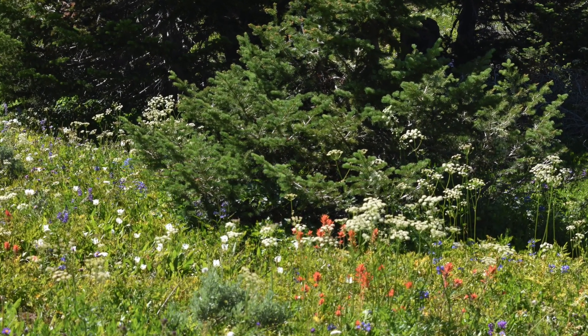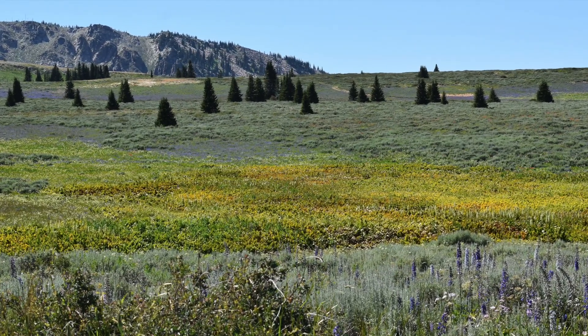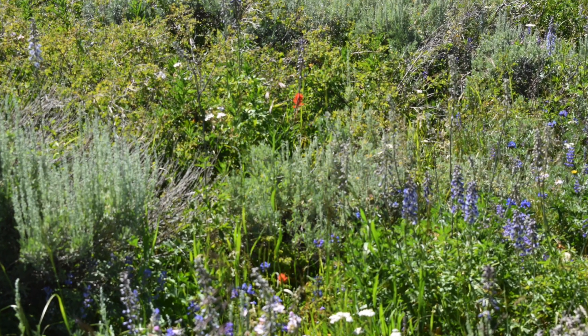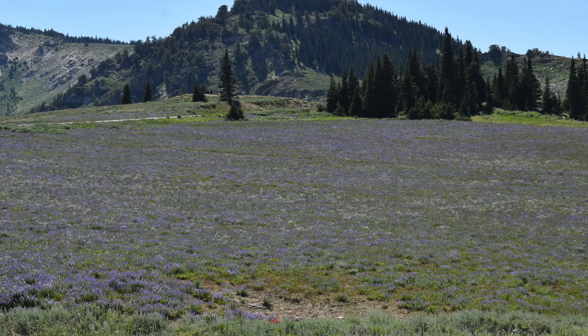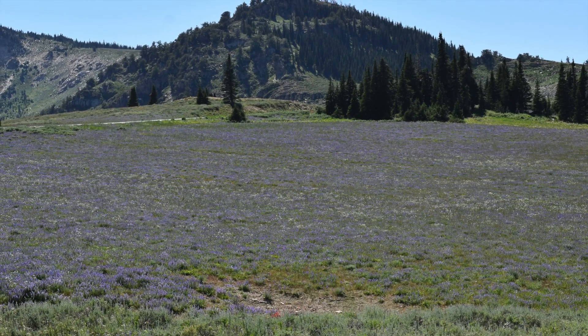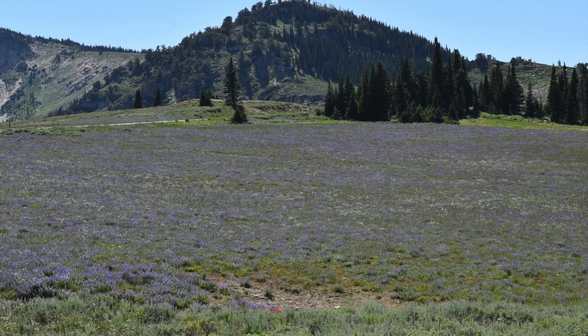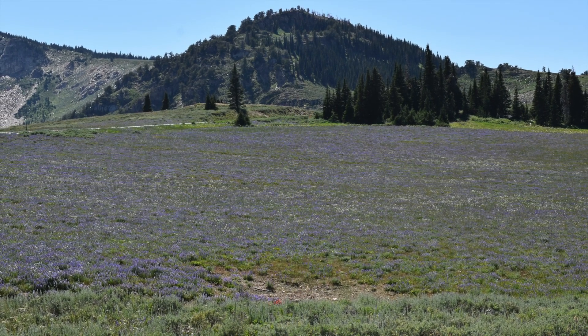From the Lava Hot Springs, it only took us two hours and nine minutes to get here. From here, we were able to visit the City of Rocks Preserve, which was 52 miles away; the Hagerman Fossil Beds, which was two hours away; and Shoshone Falls, which was only an hour and 25 miles away. After we left, we ended up going to the Craters of the Moon, which was two hours and 25 minutes away.